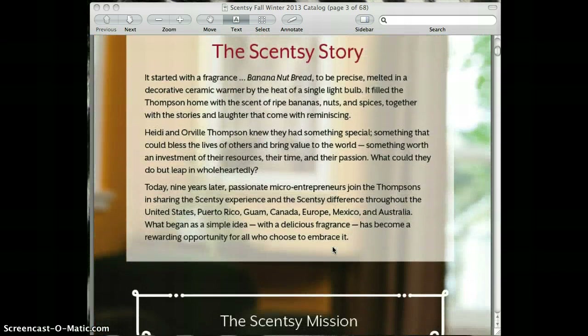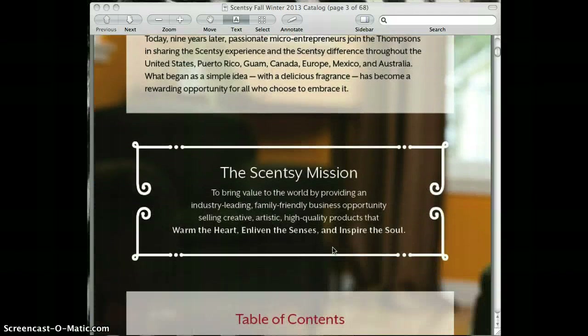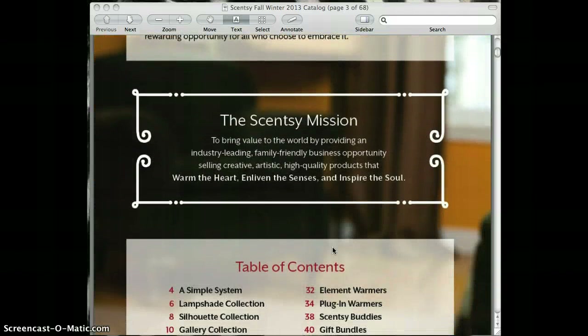This kind of goes through the Scentsy story and how they started. Our mission is to bring value to the world by providing an industry-leading, family-friendly business opportunity, selling creative, artistic, high-quality products that warm the heart and enliven the senses and inspire the soul.